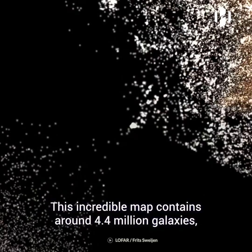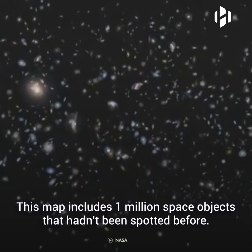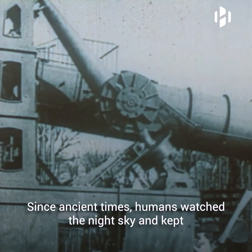This incredible map contains around 4.4 million galaxies, which is more than a quarter of the northern sky above Earth. It was created by a group of astronomers who made the map available for the general public to explore. This map includes one million space objects that hadn't been spotted before.